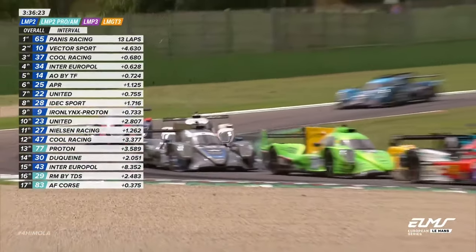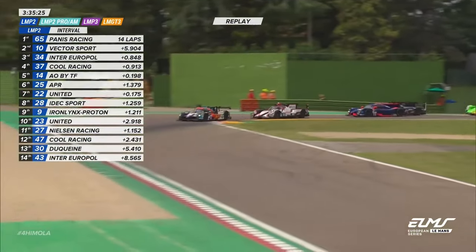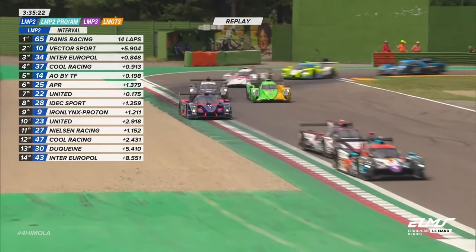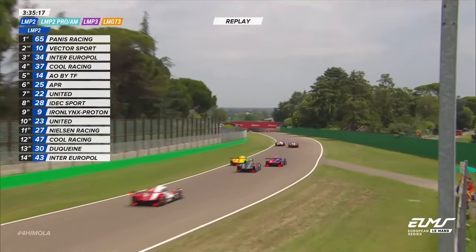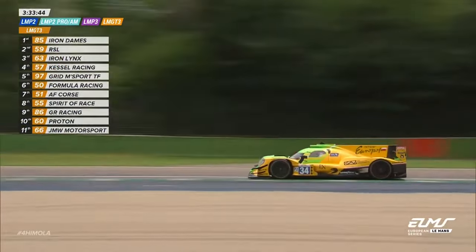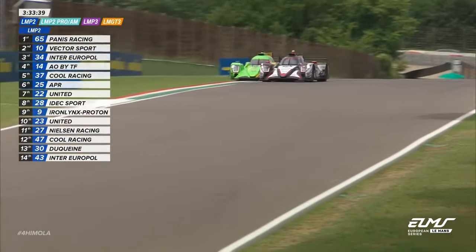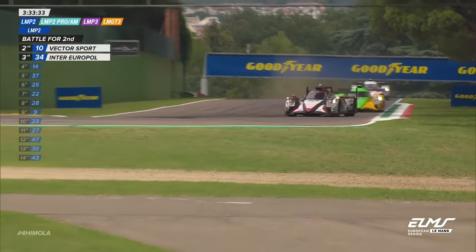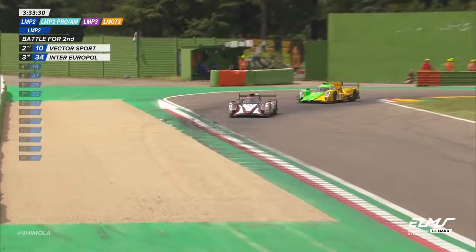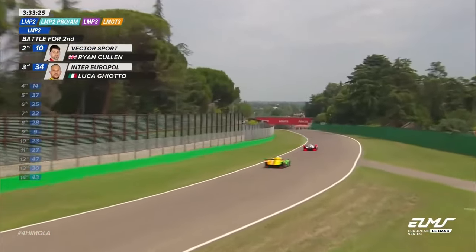Ghiotto very neat and tidy indeed, though having to get on the anchors very sharply to avoid the rear of Alexander Machul's LMP3 car — the blue and red United Autosports car. This was Lorenzo Fluxer's error at the Grisini chicane: the two side by side and Ghiotto with the more forward momentum to get third position. And how about the Vector Sport car of Ryan Cullen, who had to be majorly defensive there on Luca Ghiotto — well over to the right-hand side — with Ghiotto four wheels on the grass as a result.